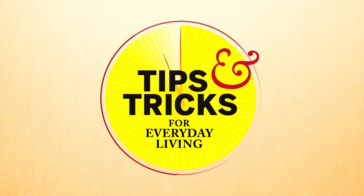I still am in control. Thanks for joining us on tips and tricks for everyday living.